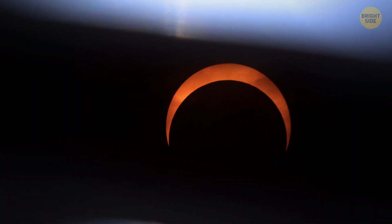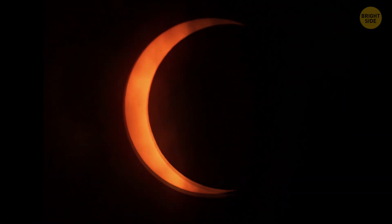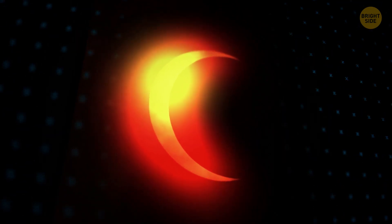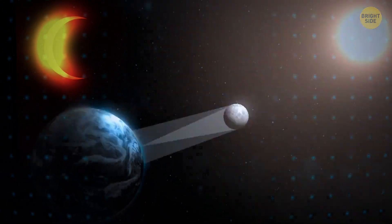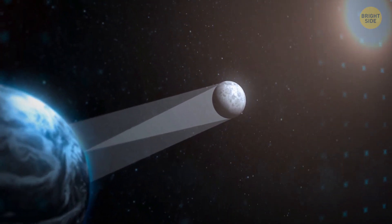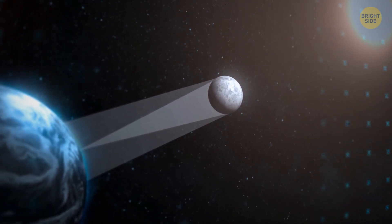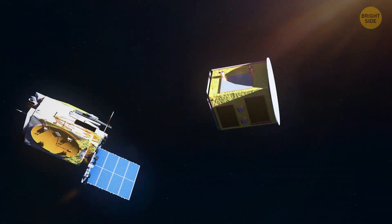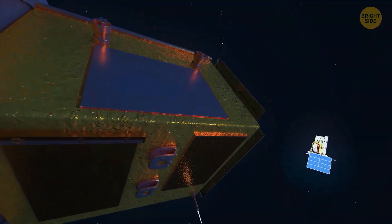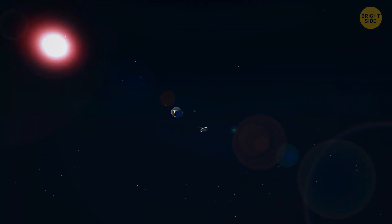Solar eclipses are actually very useful for studying the Sun's corona, its glowing outer atmosphere. The Sun is obviously super bright, so its corona is only clearly visible during rare, fleeting moments when the Moon perfectly covers the star during an eclipse. But what if we could recreate that effect any time?